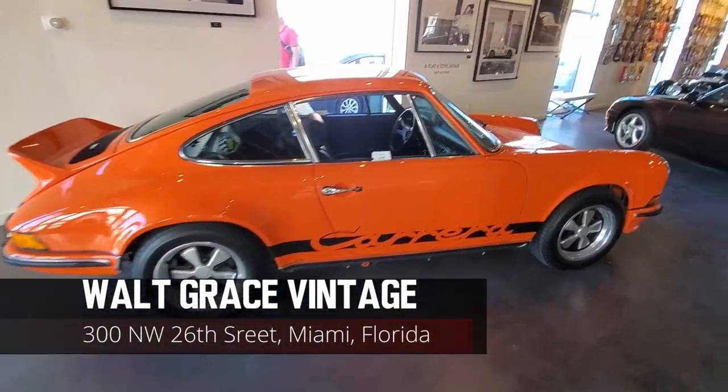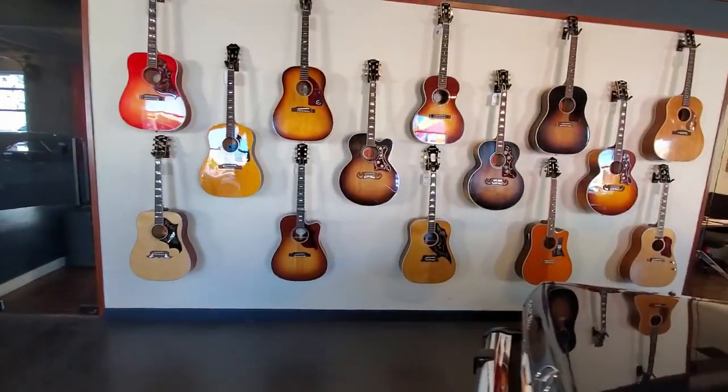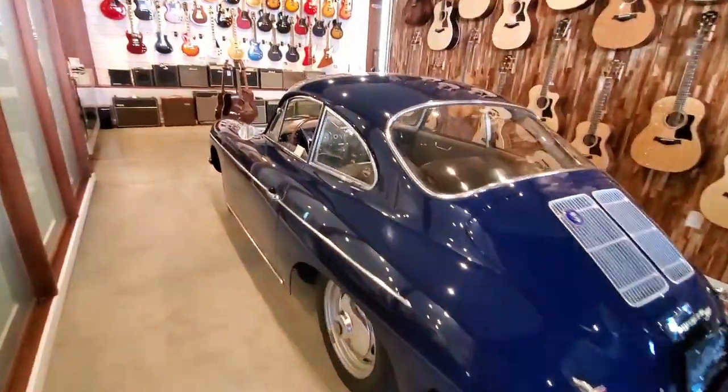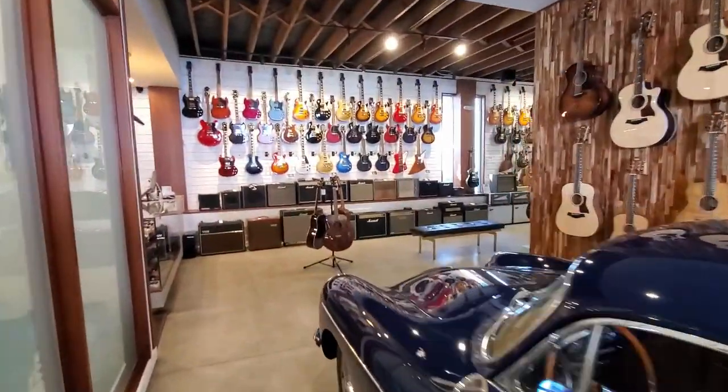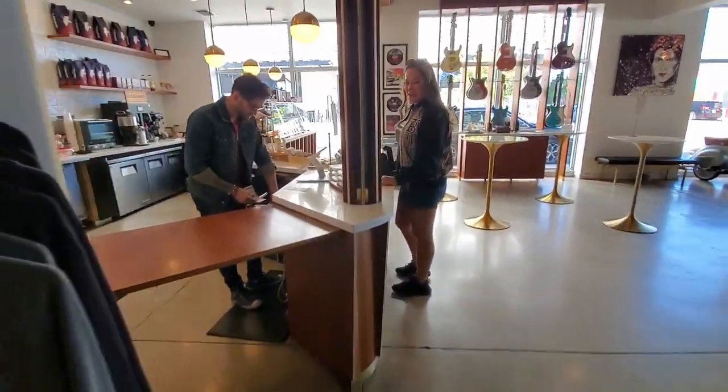This place is awesome. It's vintage cars and vintage guitars. My favorite classic Corvette. Really cool thing is they have a coffee shop in here. Wow, this place is dope.